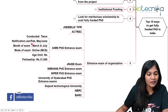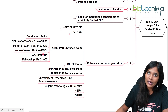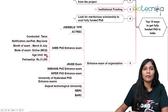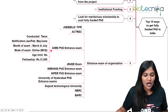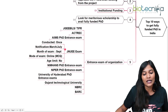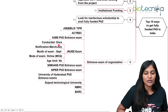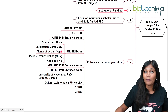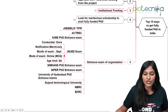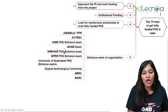Next is the AIIMS PhD entrance examination, which is conducted twice a year — expect it in January/February or May/June, with exams in March and July. It's an online exam with no age limit, and the fellowship is ₹31,000 for the first two years. The JNU PhD entrance examination — Jawaharlal Nehru University — is conducted once a year; expect notification around March or July, with an online examination in September, and there is no age limit.